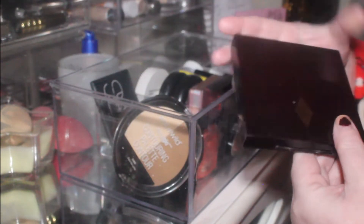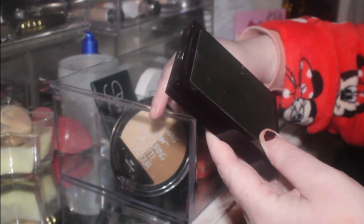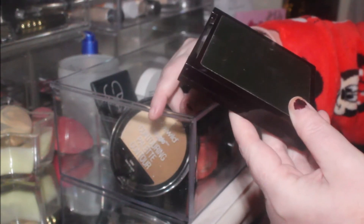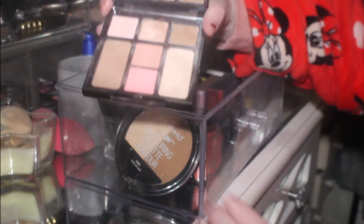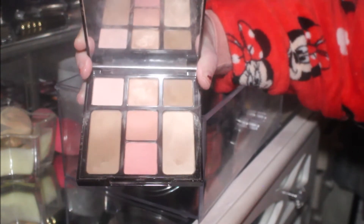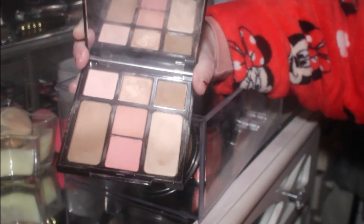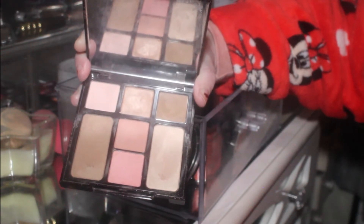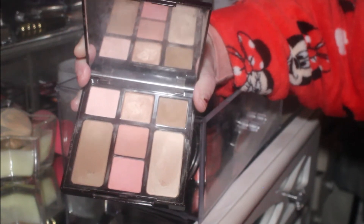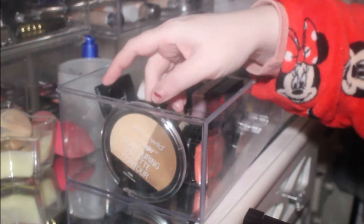Then it chose out this face palette — haven't used it in a hot second. It's Charlotte Tilbury's first one she brought out, the Instant Look in a Palette — Five Minute On the Go — in Natural Beauty. She's got a lot of these out now but I don't think she has this one anymore. You get three eyeshadows, one bronzer, one highlighter, and two blushes. I feel like I'm going to do a complete look with this on camera.